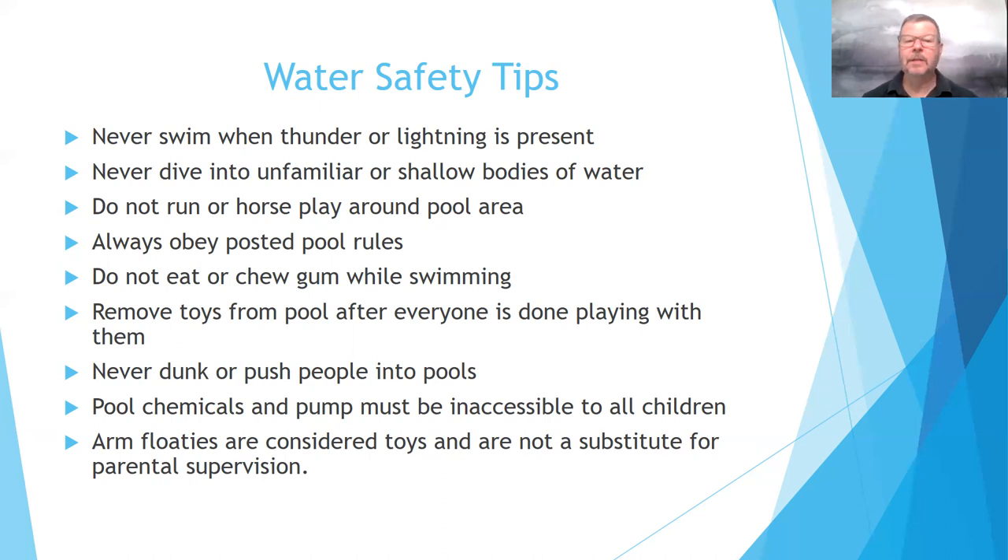Arm floaties are considered toys and are not a substitute for parental supervision — that's number 14 on your test, which would be false, because arm floaties are toys and we would not use them as life-saving devices. We would want to rely on a pole, branch, paddle, or hook — something we could reach out and grab that child with.